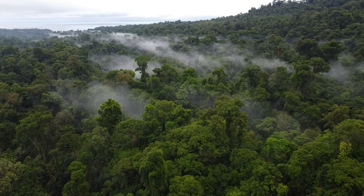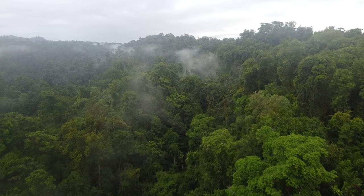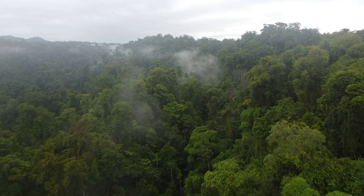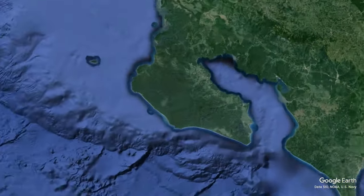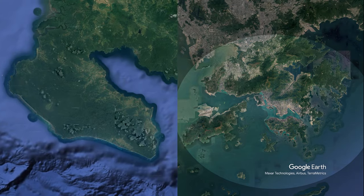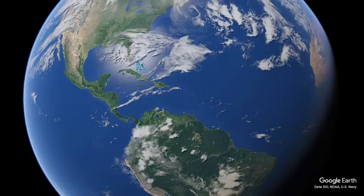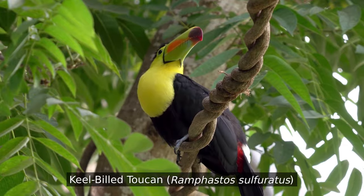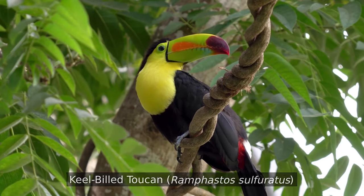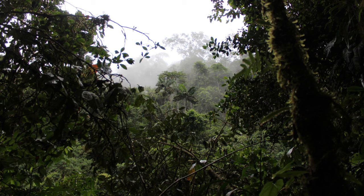Welcome to the Osa Peninsula, a pocket of Costa Rica that National Geographic has labeled the most biologically intense place on Earth. It's only about 1,200 square kilometers, just over the size of Hong Kong, or about one hundred thousandth of the Earth's total land area. And yet, one out of every 40 of all the world's species can be found in this tiny peninsula, a density of diversity that surpasses even much of the Amazon rainforest.